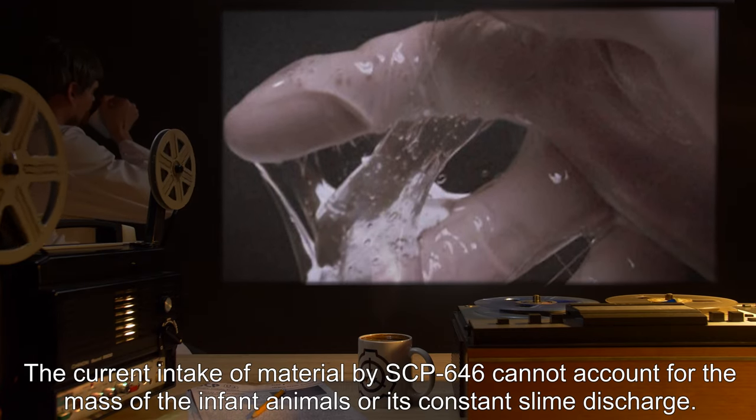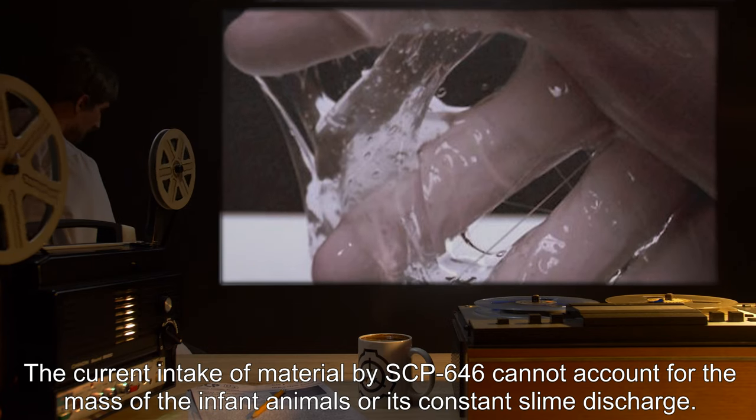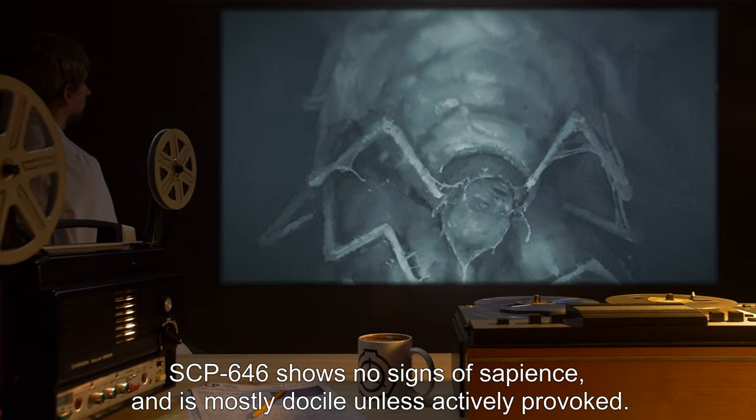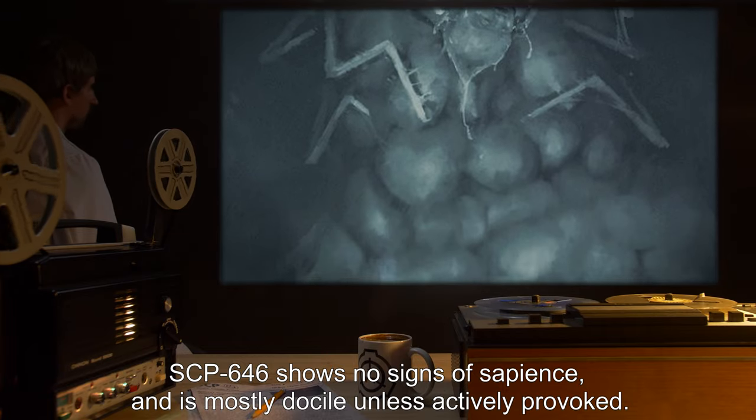The current intake of material by SCP-646 cannot account for the mass of the infant animals or its constant slime discharge. Research is pending. SCP-646 shows no signs of sapience and is mostly docile unless actively provoked.